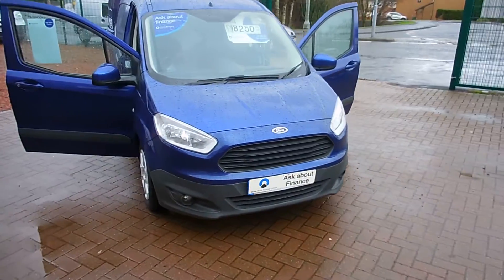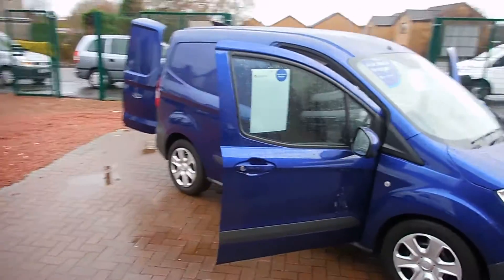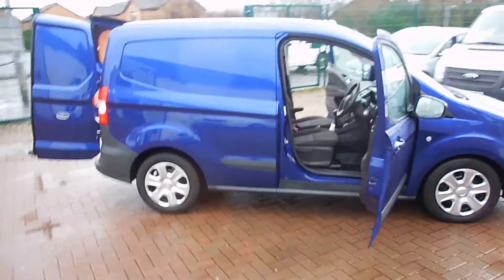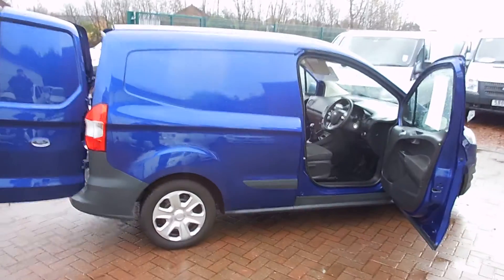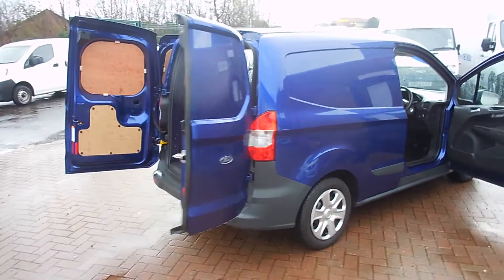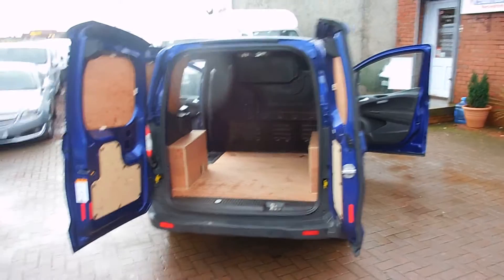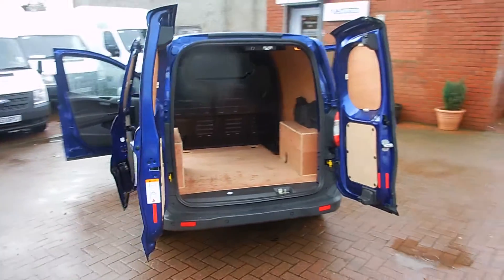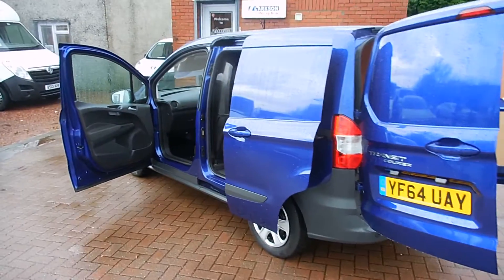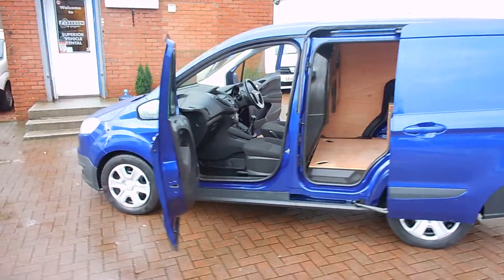Alrighty folks, so there we have it. I could talk all day about this van — it's just packed to the guns with extra bits and bobs and loads of technical spec. But I've only got a short video to squeeze it into, so if you do have any questions please feel free to give us a call. So it is the 2014 on the 64 plate Ford Transit Courier, Trend model, with a 1.5 litre turbo diesel engine, covered just 19,000 miles, finishing in lovely Imperial blue. Packed to the guns with extras.